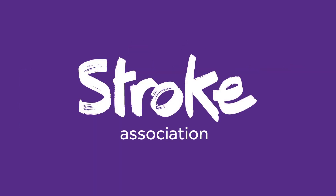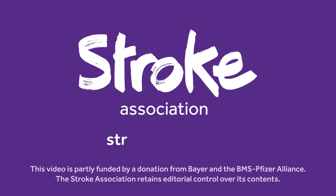For more information about atrial fibrillation and stroke, visit stroke.org.uk/AF.